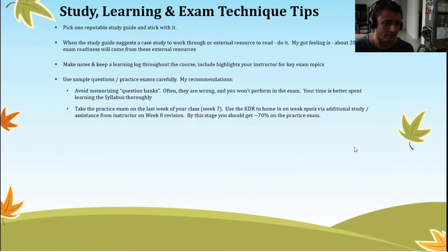There's a lot of debate around using sample questions and practice exams, and here's my advice: use them carefully. Avoid spending time memorizing question banks — often they are wrong and you won't perform in the exam. The only way you will perform in the exam is if you know the syllabus. You cannot pass this exam from memorizing question banks alone, so your time is better spent learning the syllabus thoroughly.